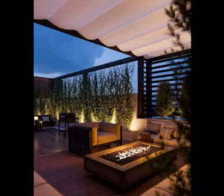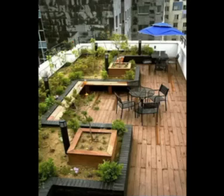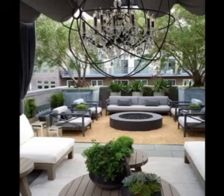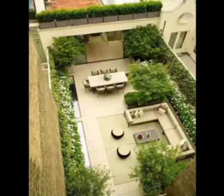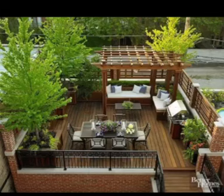Consider growing your own fresh produce in the heart of the city. Edible rooftop gardens are not only practical but also add a delightful touch to your urban oasis. Plant herbs, salad greens, cherry tomatoes, peppers, and even small fruit trees in containers. Enjoy the pleasure of harvesting and cooking with homegrown ingredients.